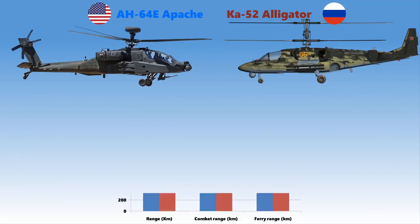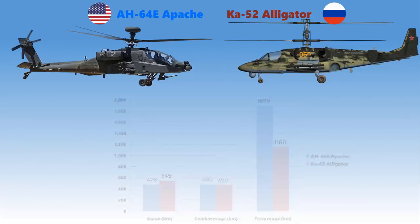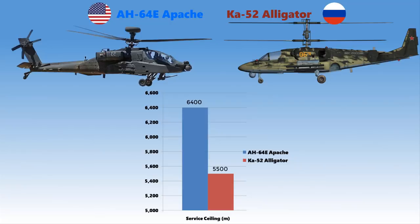When it comes to range, the Ka-52 Alligator can fly greater distances compared to the AH-64E Apache. They almost have the same combat radius, but in terms of ferry range, the Ka-52 is considerably less than the Apache. The AH-64E Apache can fly up to a maximum altitude of 6,400 meters, while the Ka-52 Alligator can fly only up to 5,500 meters.